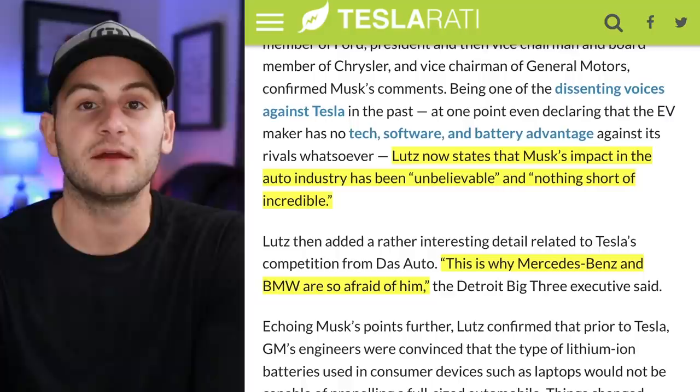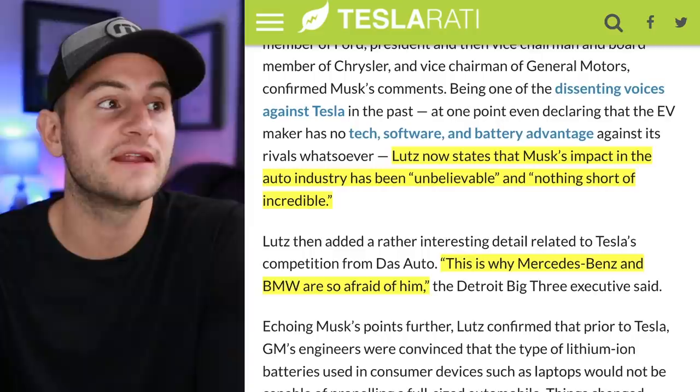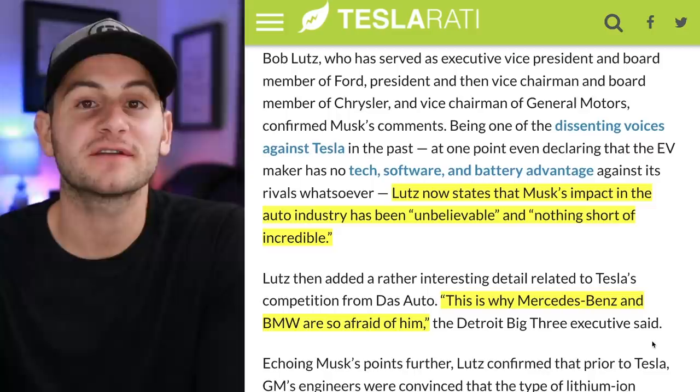I forgot to mention it yesterday, but in that Financial Times interview with Elon, Bob Lutz also had some new statements. He historically was a critic of Tesla and Elon, but now he's saying Musk's impact on the auto industry has been unbelievable and nothing short of incredible. He also said this is why Mercedes-Benz and BMW are so afraid of him — Tesla turning one of the staunchest critics into a believer in just a few years.